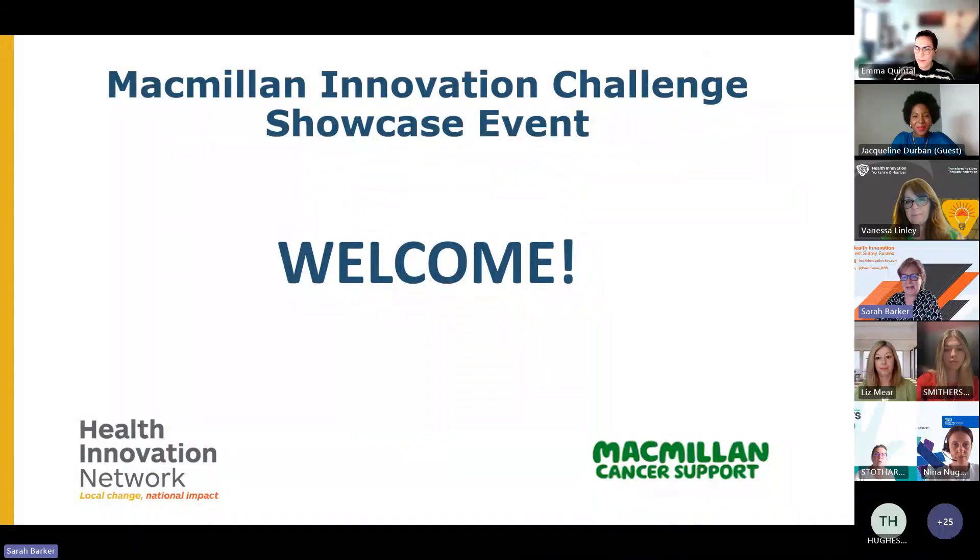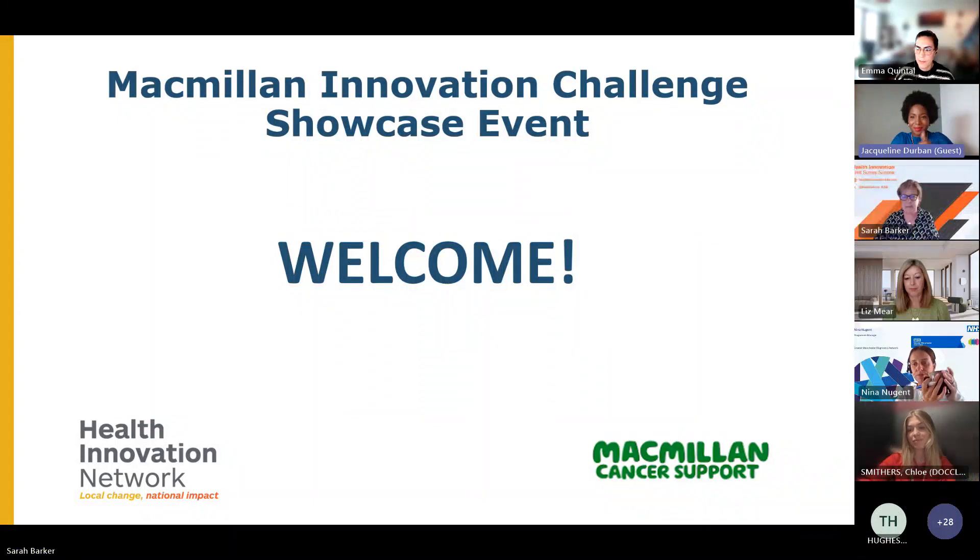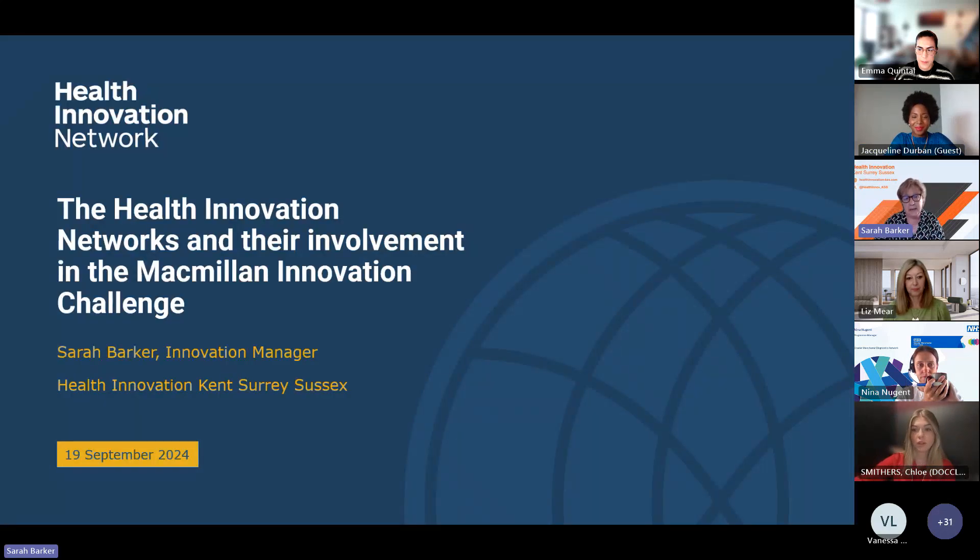Thank you very much, Vanessa. Good morning and welcome everybody to this Macmillan Innovation Showcase event, which is being delivered by the Health Innovation Network and by Macmillan Cancer Support. I am going to kick off by talking a little bit about the Health Innovation Networks and their involvement in the Macmillan Innovation Challenge. My name is Sarah Barker and I'm an Innovation Manager at Health Innovation Kent Surrey Sussex, and I manage the programme of Cancer Innovations there.